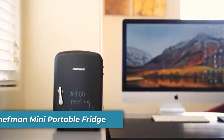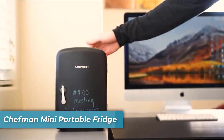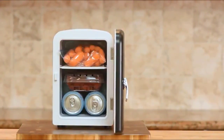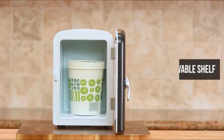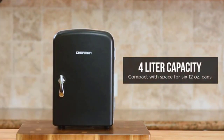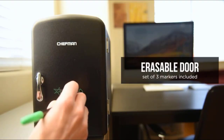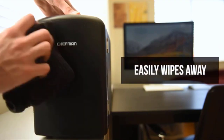Number 2 is the Chefman Mini Portable Fridge — your ticket to convenience on the go. With its compact design, efficient cooling and warming functions, and eco-friendly operation, this fridge is your ultimate travel companion. Designed for those on the move, it offers the perfect blend of size and sleekness. Carry it with ease to personal spaces, travel destinations, and outdoor adventures. With a 4-liter capacity, this fridge can hold 6 12-ounce soda cans.